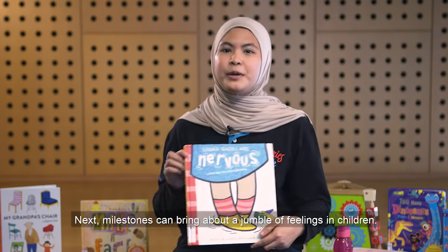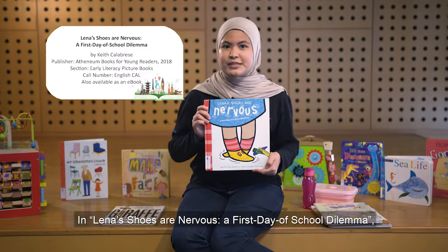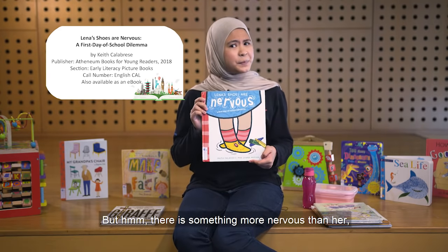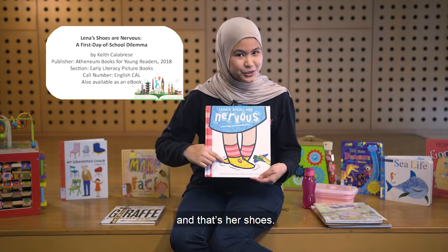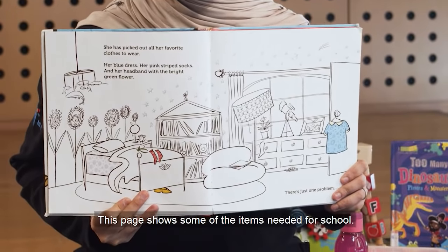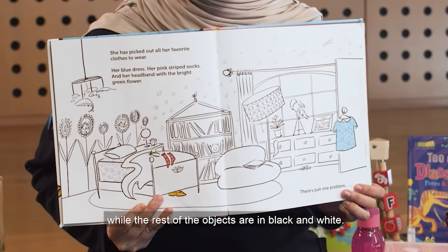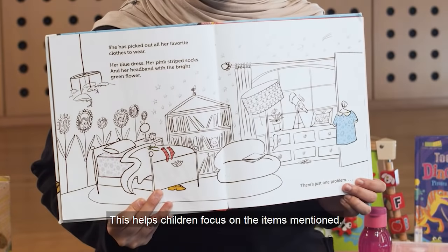Milestones can bring about a jumble of feelings in children. In 'Lena's Shoes Are Nervous,' a first day of school dilemma, Lena is absolutely excited to start school — but there is something more nervous than her, and that's her shoes. This page shows some of the items needed for school. I like how the objects mentioned in the text are highlighted in colour while the rest of the objects are in black and white, which helps children focus on the items mentioned.